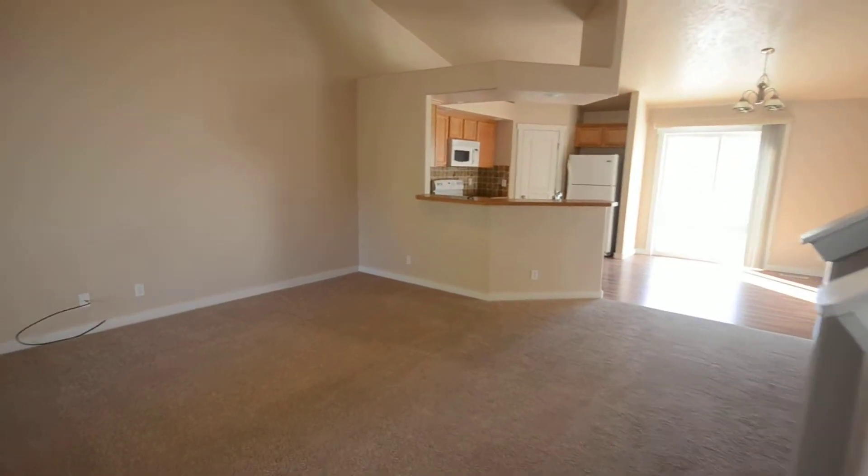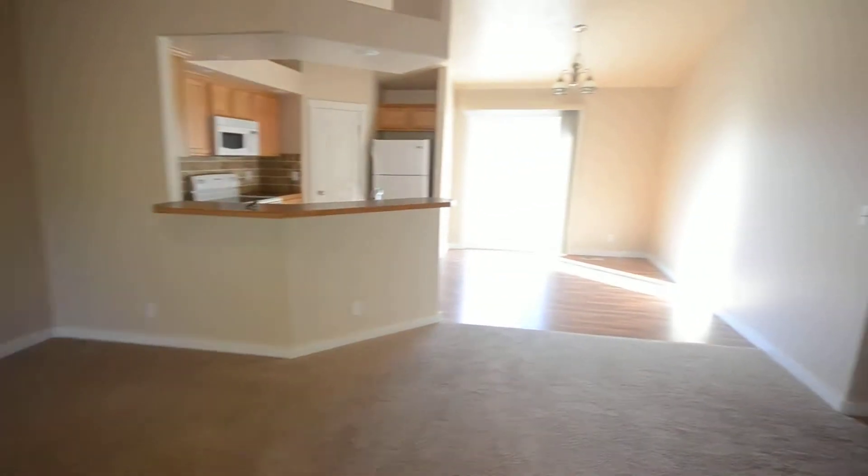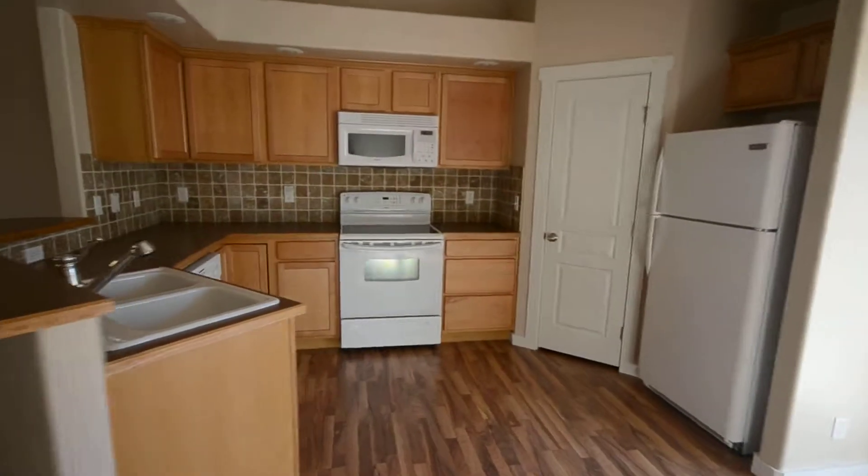Walk up here through a nice open floor plan. We've got the living room, dining area, nice open kitchen — comes with all appliances.